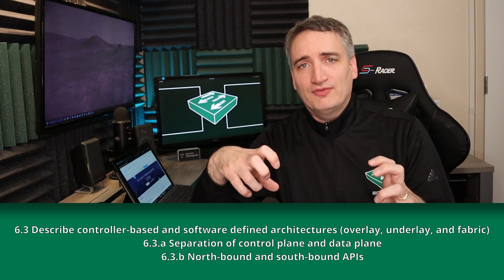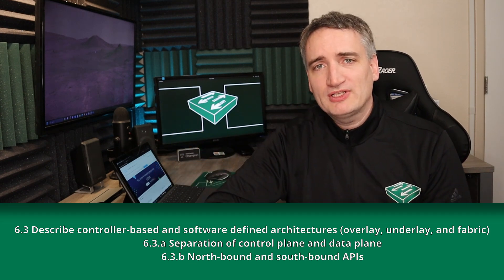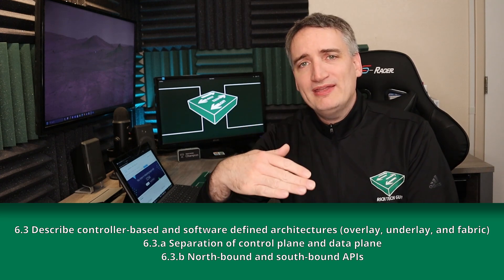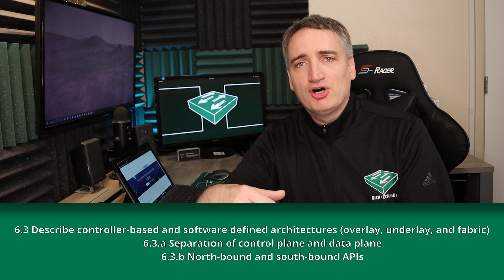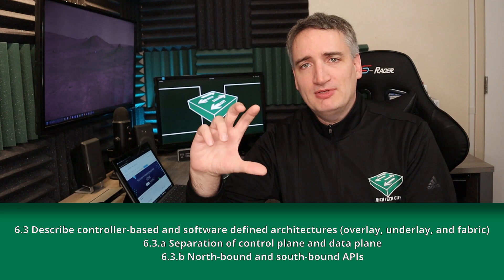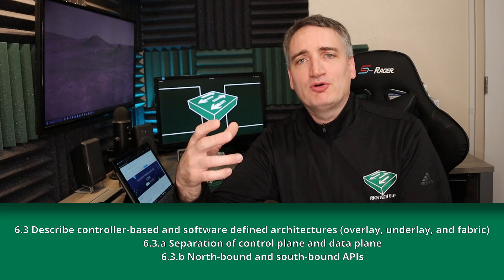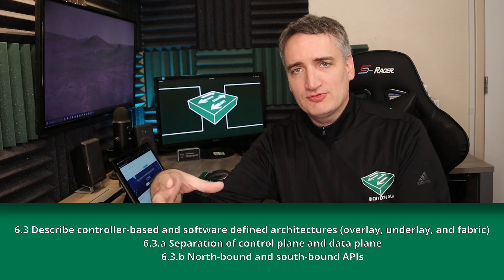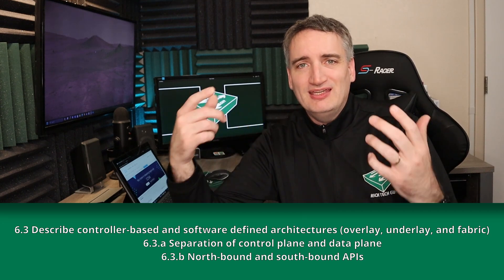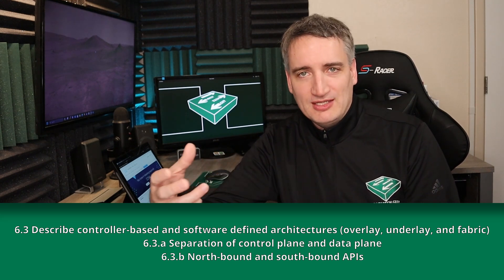The second portion of 6.3 is northbound and southbound APIs. The southbound APIs are how the controller pushes policy to the subordinate devices — that is, how the controller sends information to the devices so they make the appropriate configuration changes. The northbound APIs are how we, as humans, interact with that controller — something like a REST API.